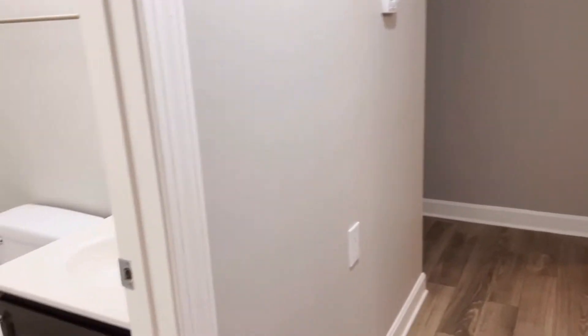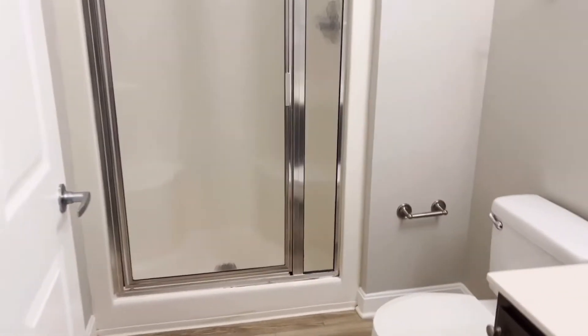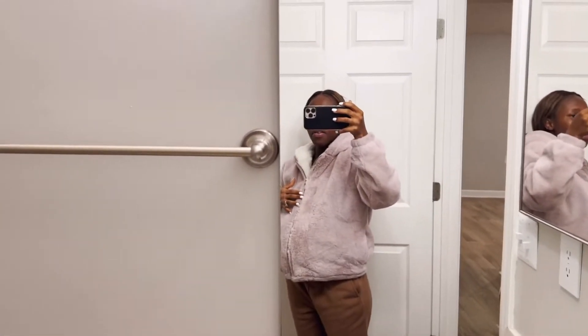And this is the hallway. So this is the first bathroom. It doesn't have — it's a senior bathroom.